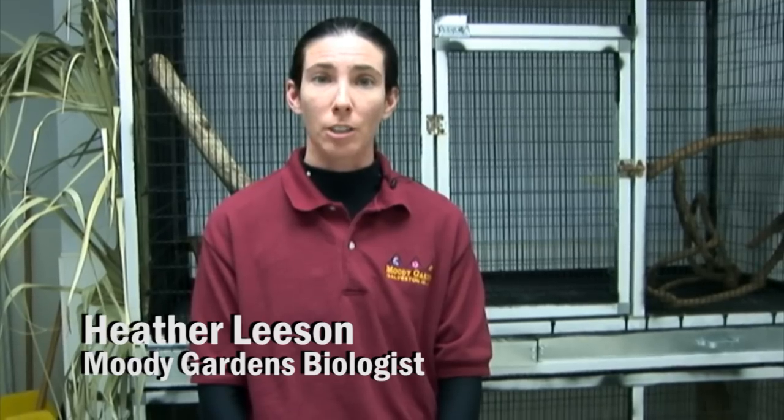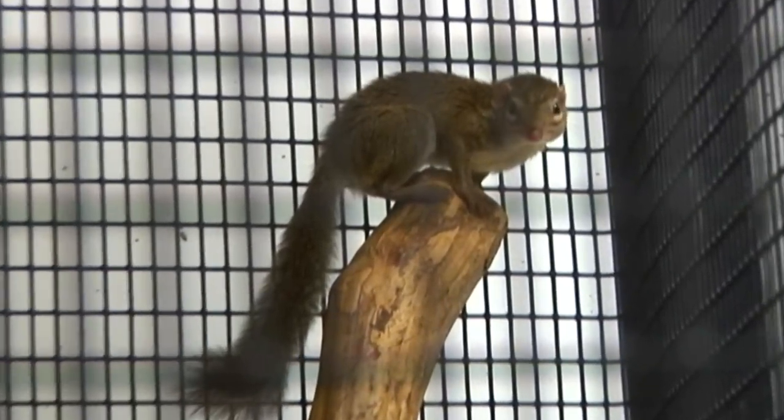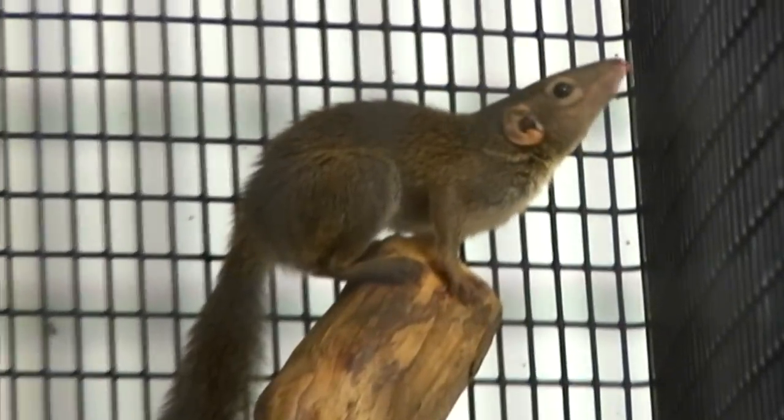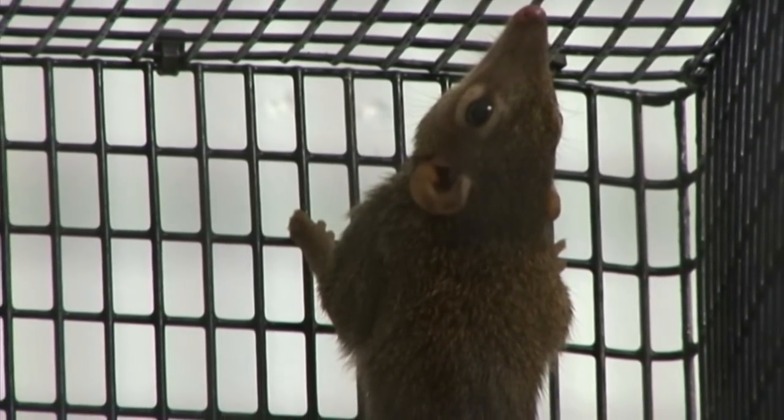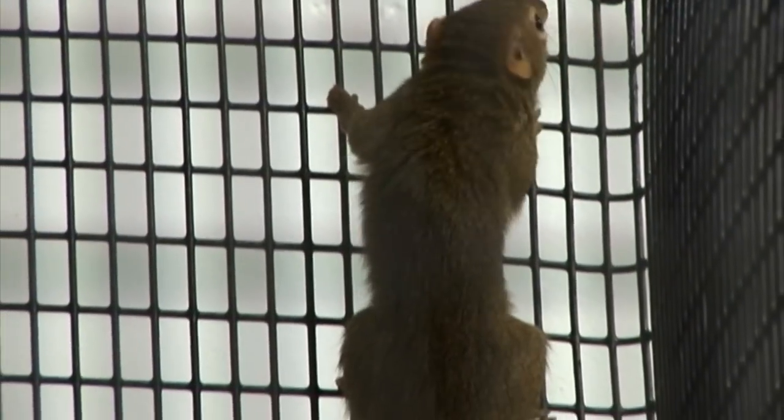Hi, my name is Heather and I'd like to introduce you to a new mammal species that will be joining the rainforest collection in May of 2011. Our new northern tree shrews will be joining the rainforest collection as a free-range mammal, which will be very interesting to see with some of our other mammal species and all of our birds. You'll be able to see these new tree shrews from either the canopy walk or down on the rainforest floor.